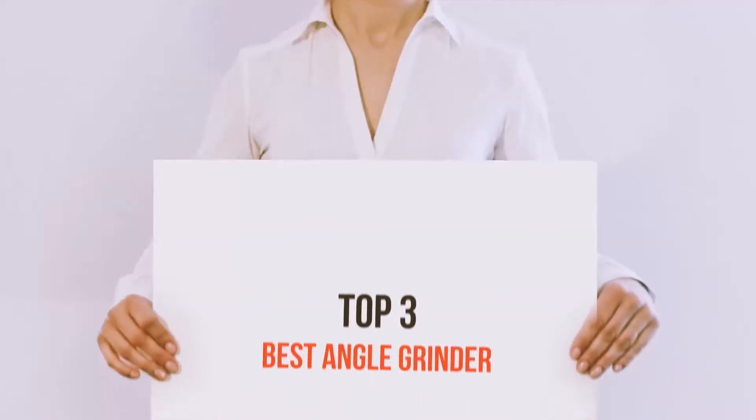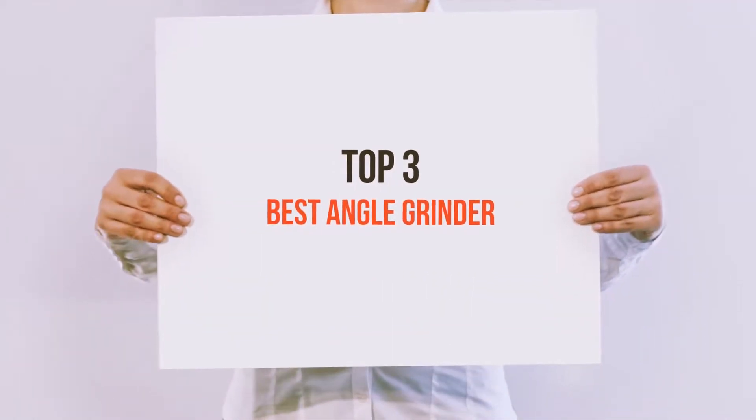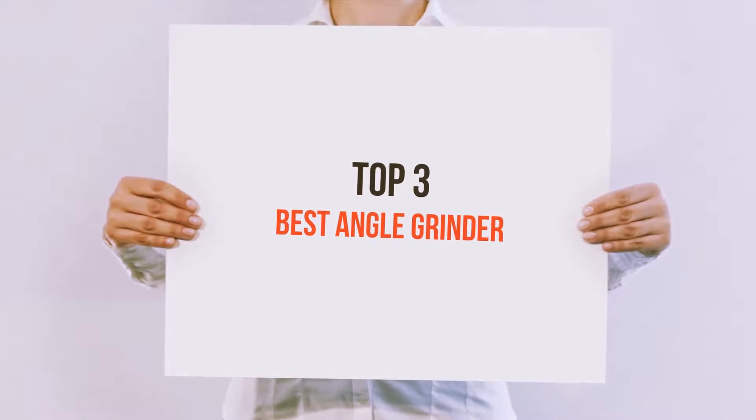Hello guys, welcome back to my channel. Today I'm gonna talk about the top 3 best angle grinders.